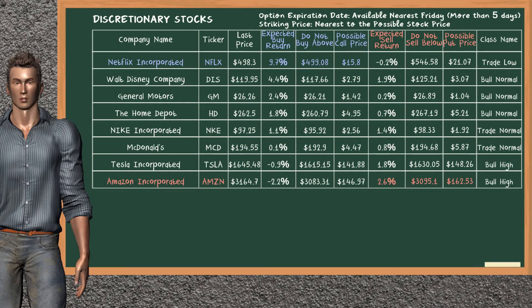Let's look at the stocks table of the Discretionary Sector. There is a mild opportunity to buy Netflix Inc. You can observe it has an expected buy return of 9.7%. You may buy it at a maximum price of $499.08. For call option, a possible call price is at $15.80.